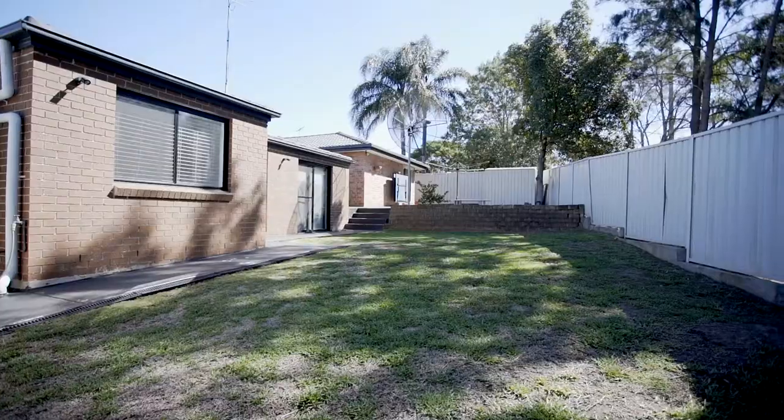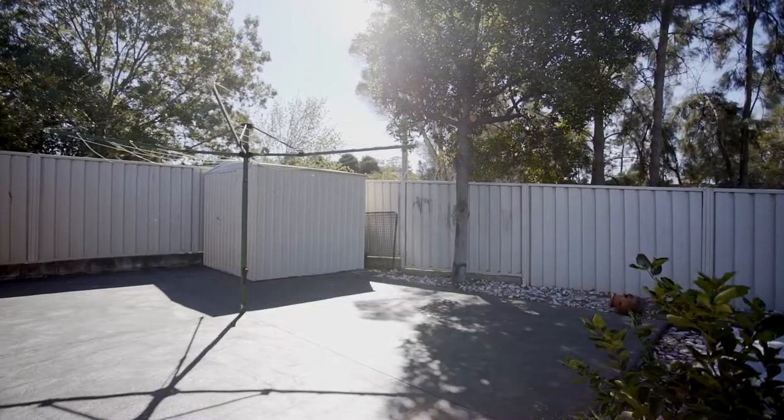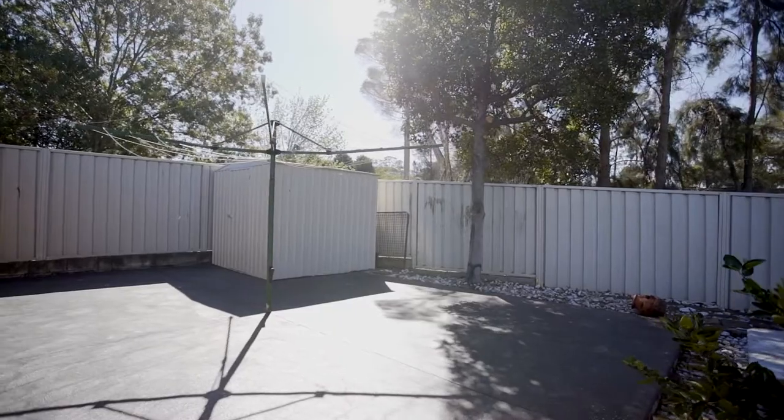Set on 673 square meters, not only do you have a beautiful house and a stunning granny flat, but you've got more than enough room to entertain any friends, family, or guests. This home has it all.